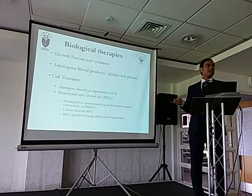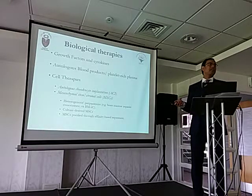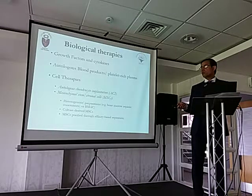How you prepare mesenchymal stem cells from bone marrow or fat will determine how effective they're going to be. The division is either heterogeneous preparation — which is your bone marrow aspirate concentrate — culture-derived mesenchymal stem cells, or mesenchymal stem cells that have been purified through different preparation methods.